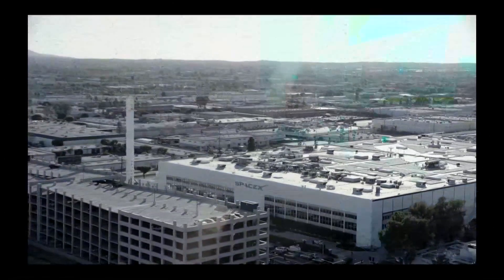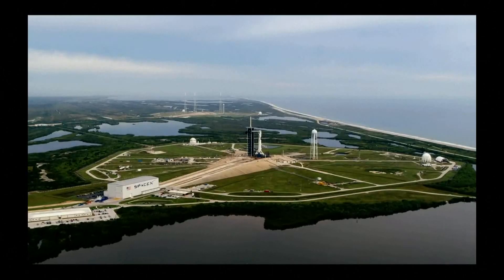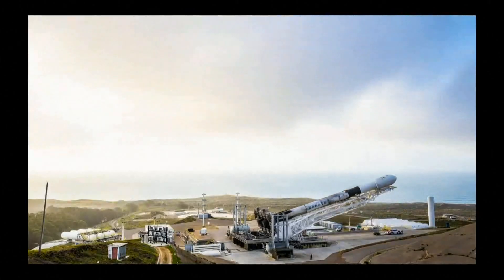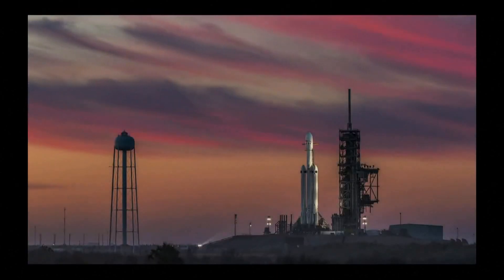ICE launch director in countdown net, pad is clear. 10, 9, 8, 7, 6, 5, 4, 3, 2, 1. Go for launch.